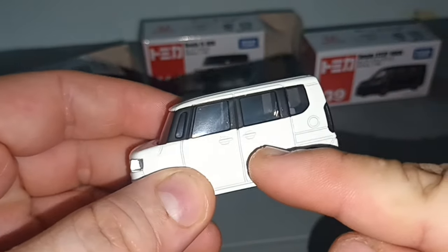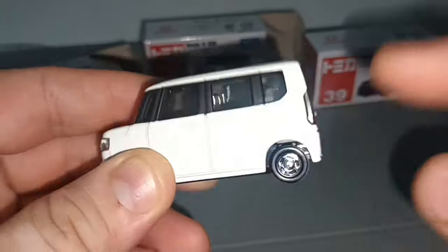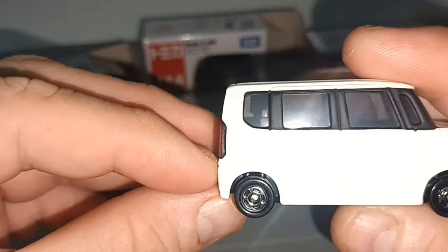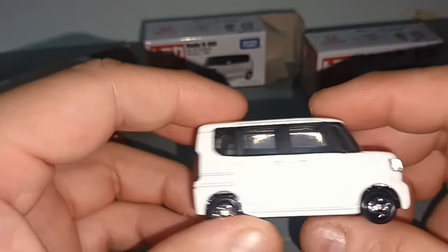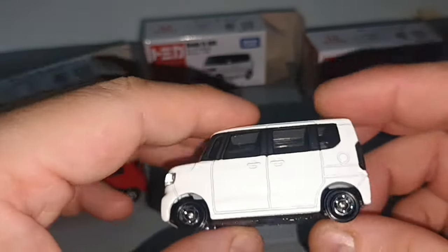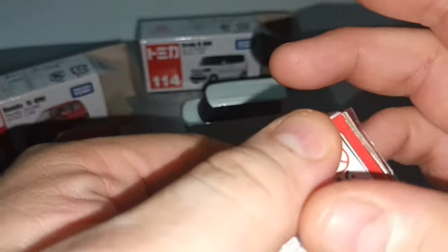This one is a four-door hatchback. This one is a van because you can see there's a line here, which means the door slides open.